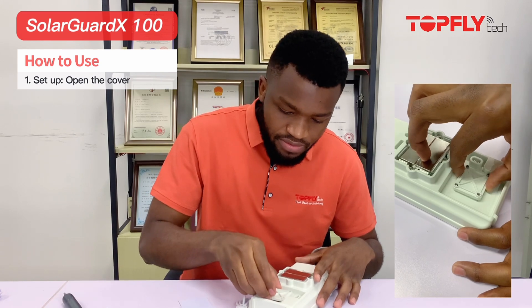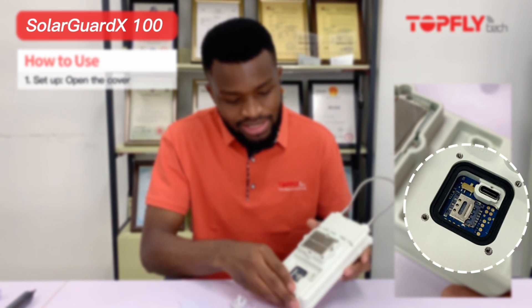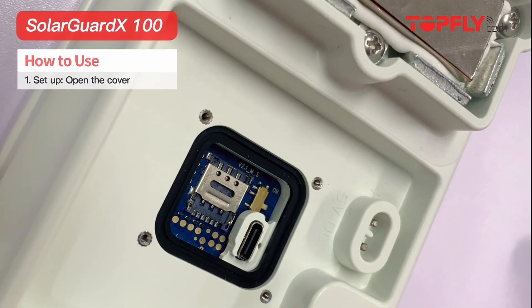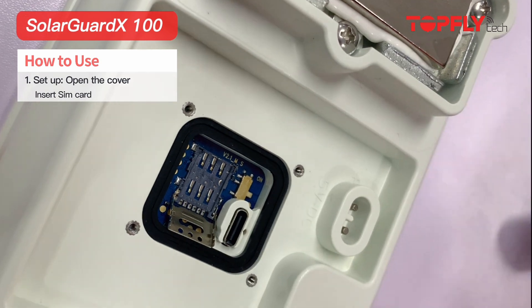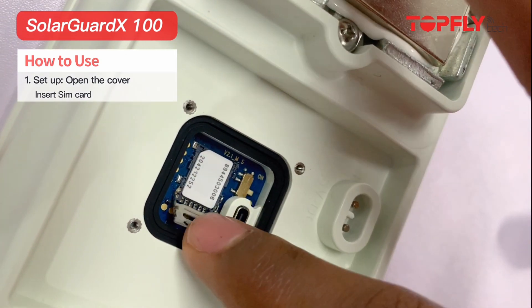We're going to remove the lid. This black thing that you are seeing here is the waterproof ring — this is to prevent any water leaking inside. We're going to insert the SIM card. Open the SIM card plate, and make sure when you're placing the SIM card it is facing the upper part of the device.